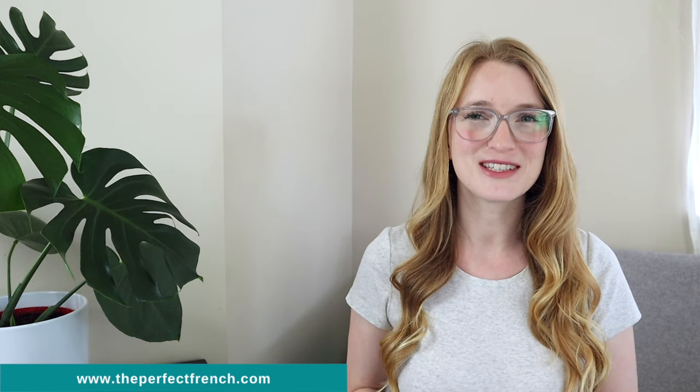That's it for today. Don't forget to like this video if you enjoyed it, and leave me a comment if you have a question — I would be more than happy to help you. I will see you tomorrow for another lesson. À demain!